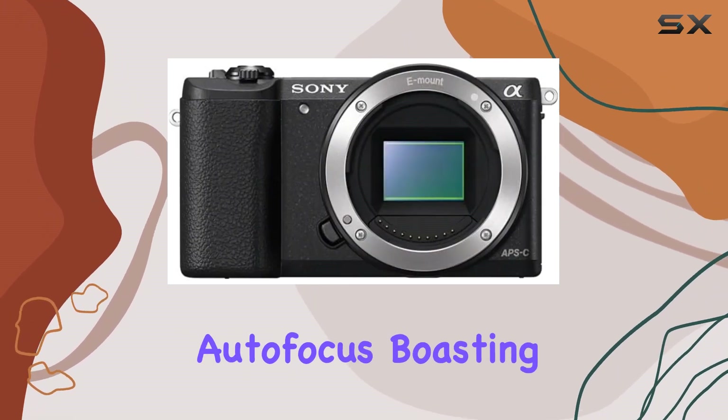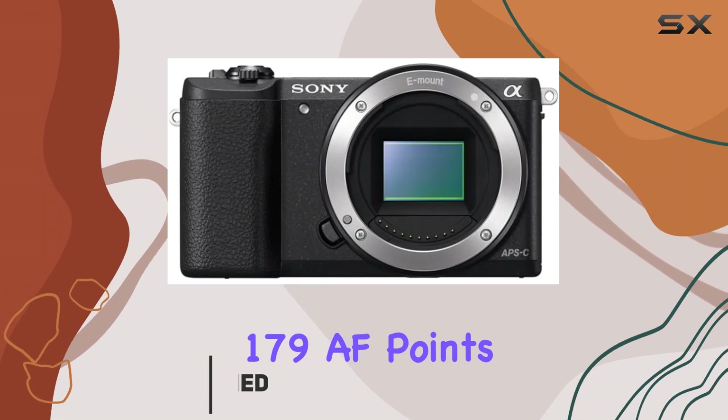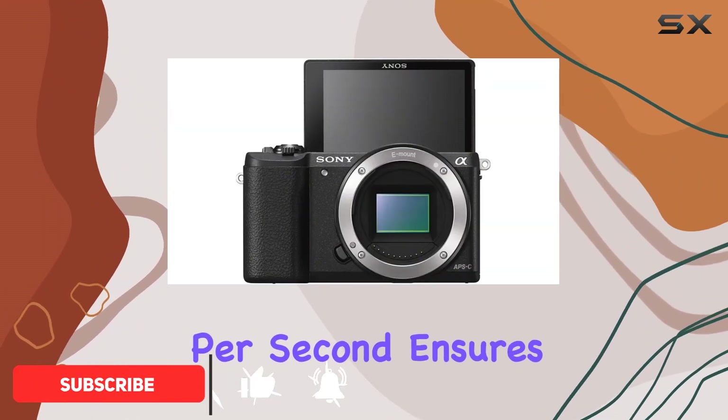The ultra-fast autofocus, boasting 179 AF points and 6 frames per second, ensures you never miss a moment.